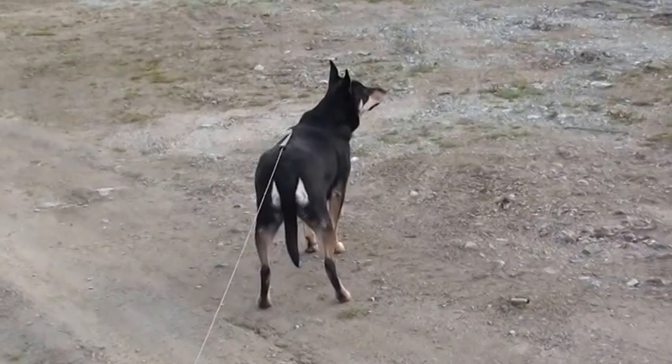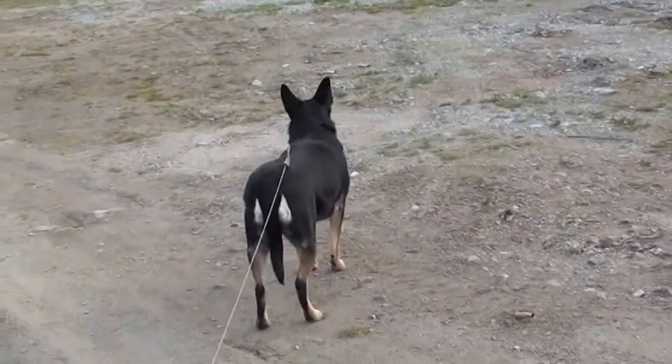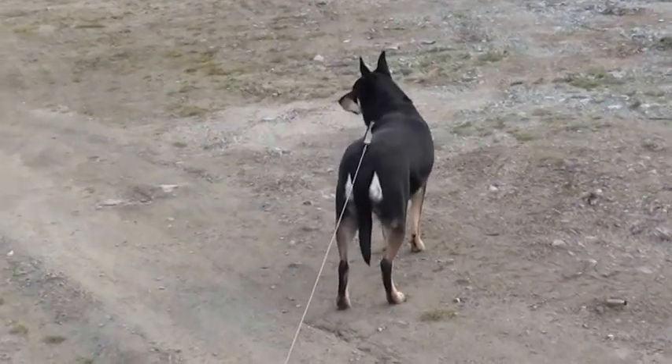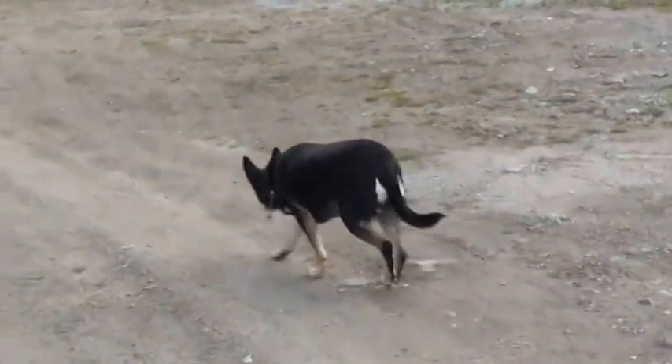In case you're wondering why I sound slightly winded, it's because I'm out on a walk with Bonzo, our chubby Kelpie, who needs to get some weight off.